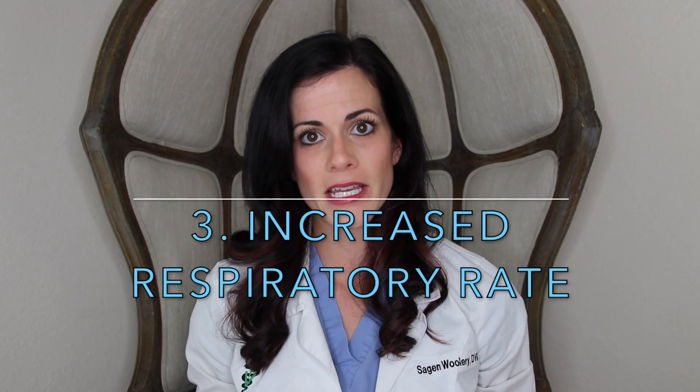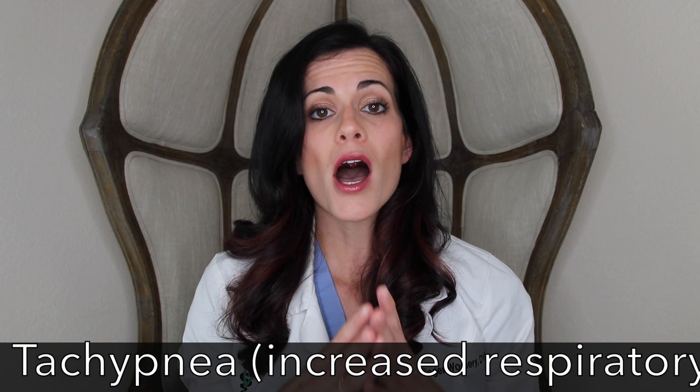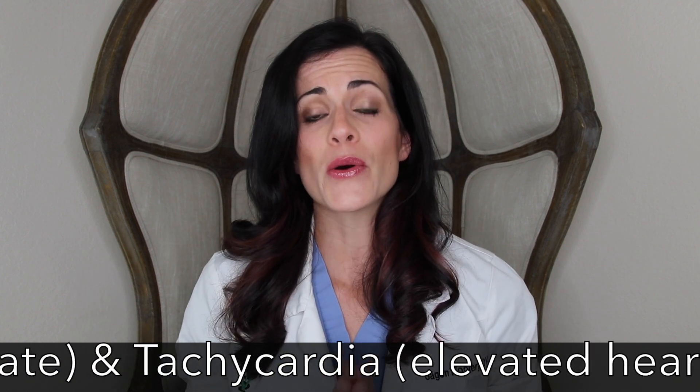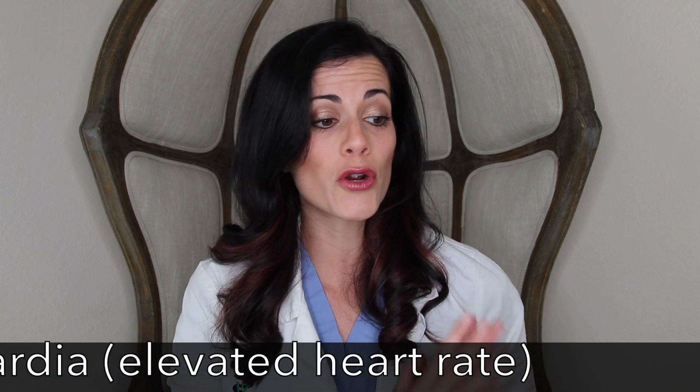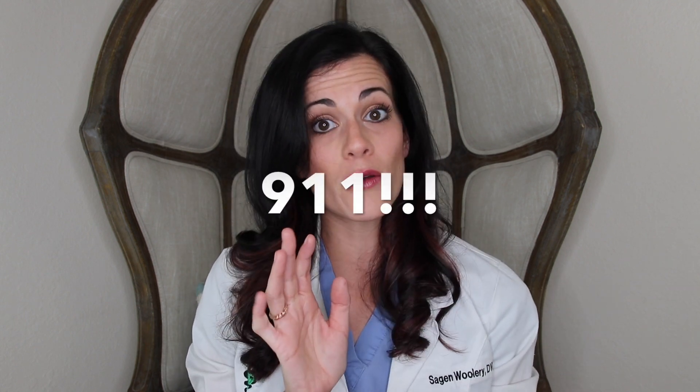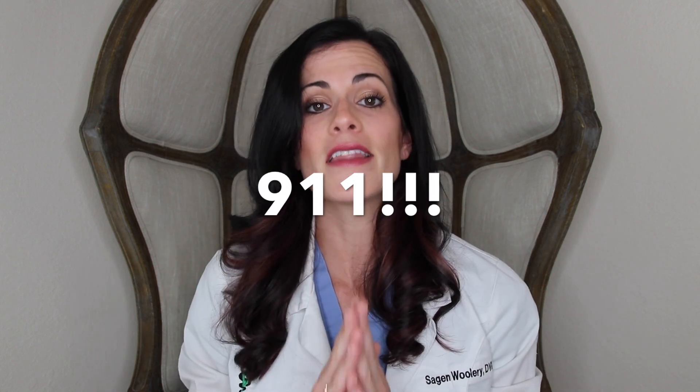Number three is an increased respiratory rate or an increased heart rate at rest — the fancy medical terms are tachypnea and tachycardia. Look for an elevation in resting respiratory rate and effort. If your dog is just sitting quietly and breathing short and shallow, that can be a sign of pain. If your cat has an elevated respiratory rate, is breathing with their mouth open, or panting — that's an emergency; don't watch this video, go to your vet.